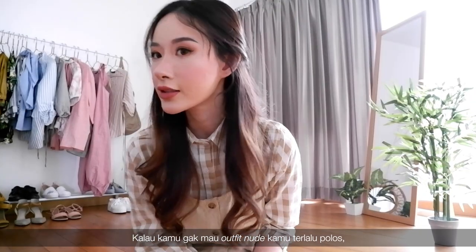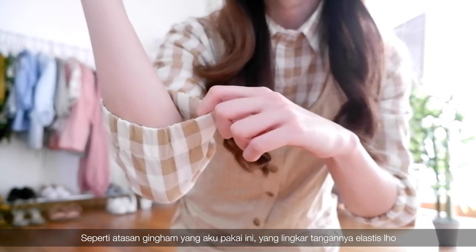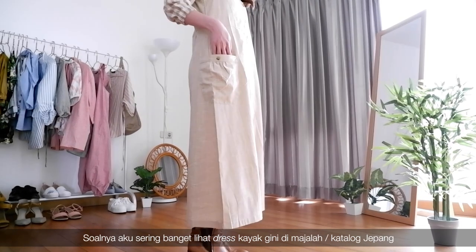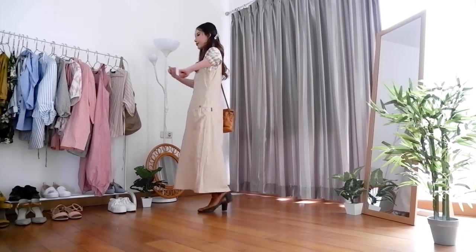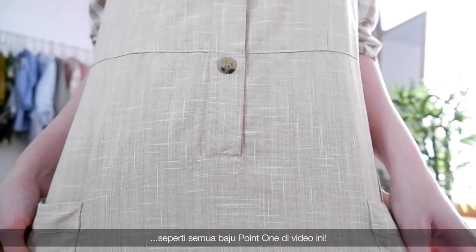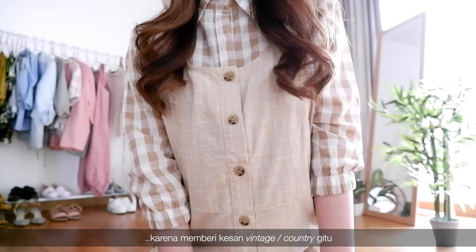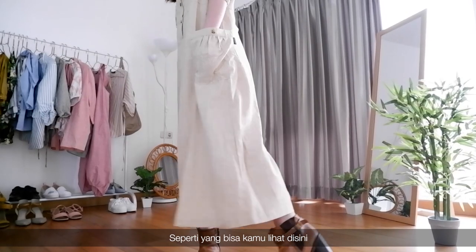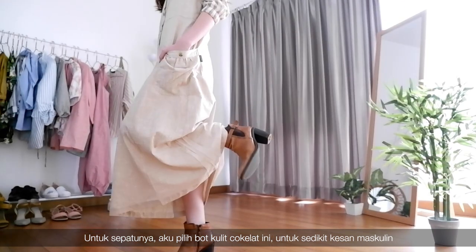If you don't want your nude outfits to be too clean, you can opt for something with patterns, like this gingham shirt I'm wearing that also has elastic cuffs. I've been looking for a beige or khaki overall dress because I love seeing them in Japanese magazines or catalogs — that's why I was so happy when I saw this one on Point One's website. Everything is stitched perfectly, no uneven seams, just like all the Point One items in this video. I also find the button details interesting — it gives a vintage slash country vibe. And even though the overall dress is in nude color, it's not transparent at all. For shoes, I chose these brown leather boots to add some masculinity to the look.